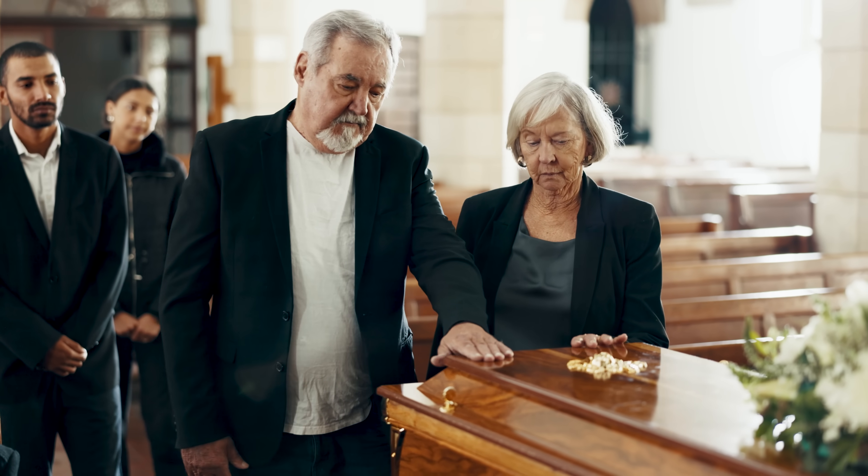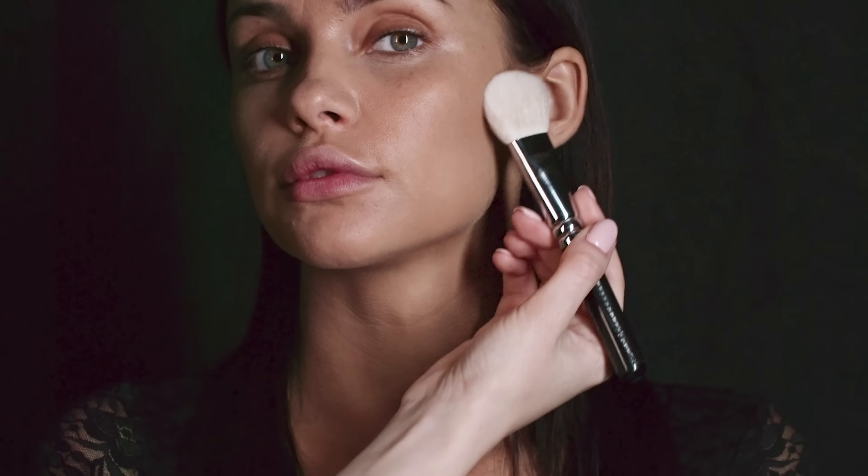Restorative art is an entire branch of mortuary science. What we're talking about today falls under something called restorative art — that's the part of mortuary science where we reconstruct, rebuild, and basically disguise trauma so a family can still have an open casket viewing. Restorative art is not about making someone look better. We're not contouring your cheekbones or giving you a glow-up in the casket. It's about dignity.